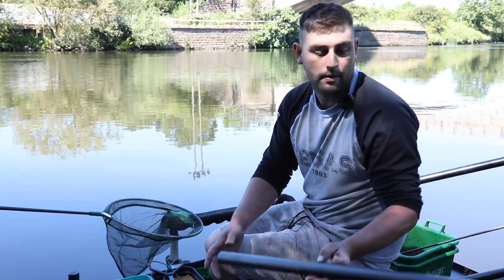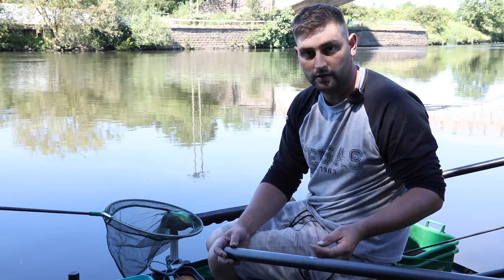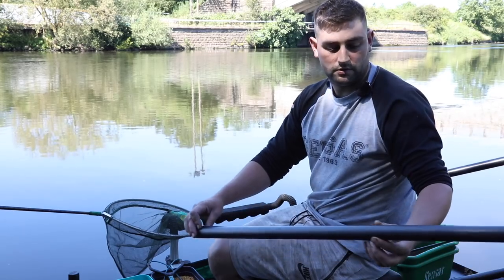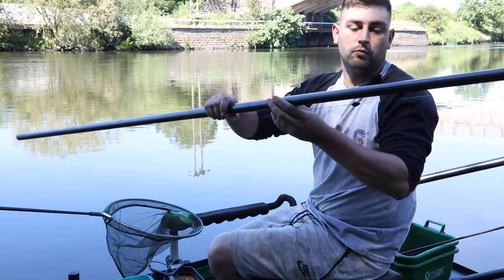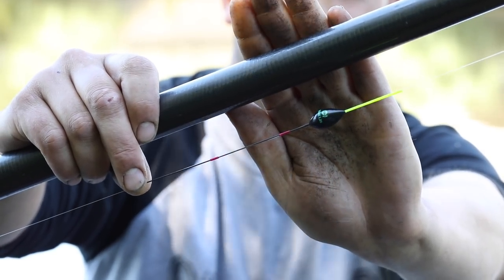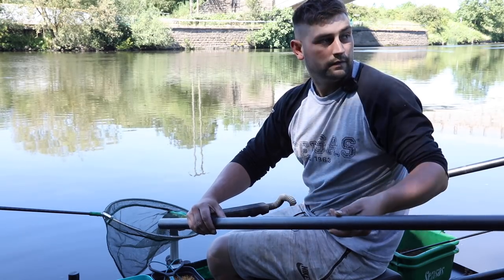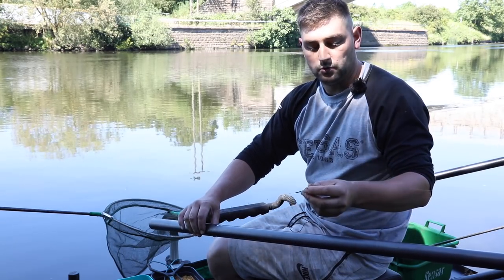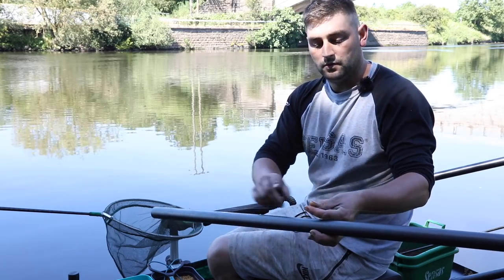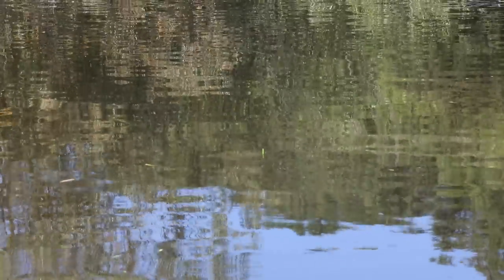I'm Matt Derry and today I'm here on the lovely River Trent, just running you through my pole rigs and bolo rigs I use for this type of venue. Firstly, I have a 125 Sensas Thames float shotted on an 11 line to a small bulk of number eight with number nine droppers, tapered down to a size 18 hook.